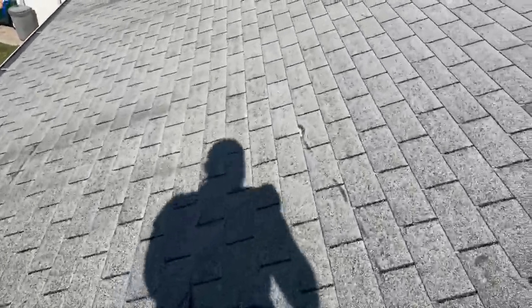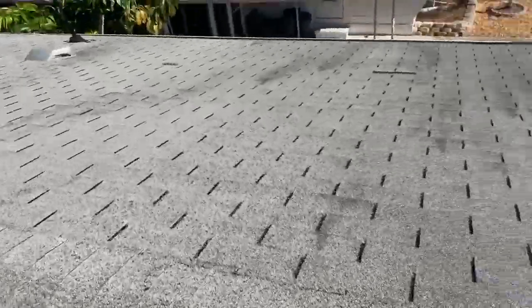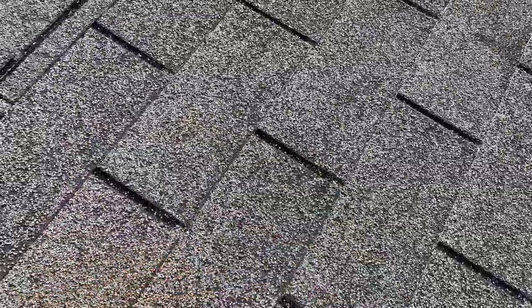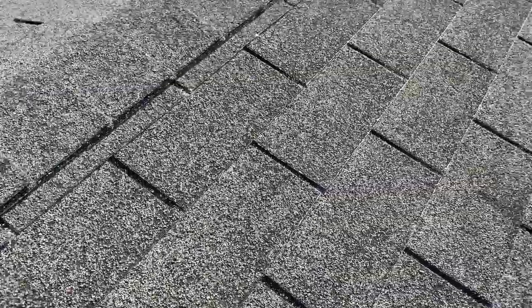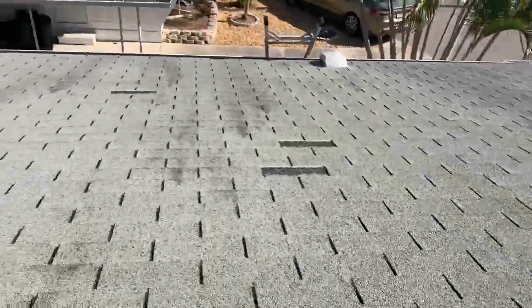As far as the shingle itself, it looks like it is the three-tab shingle — just the basic shingle. From the looks of it, just rubbing on it, you can see the granule loss and the color discoloration. So it's pretty much on its last stages of life.